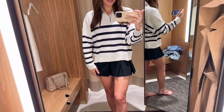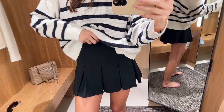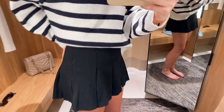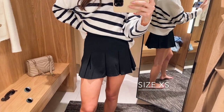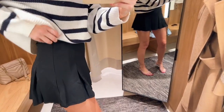The skirt is super cute - this is like a black pleated little mini. We all know I love a little pleated mini. I literally live in these no matter what time of year. I got this in a size extra small and it fits really nicely on the waist.